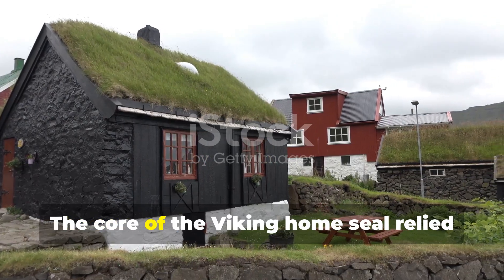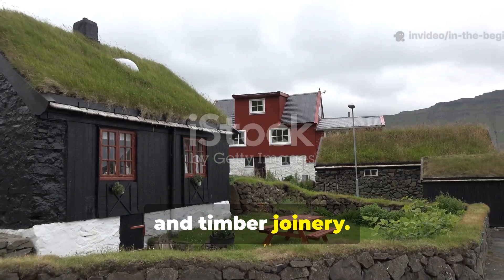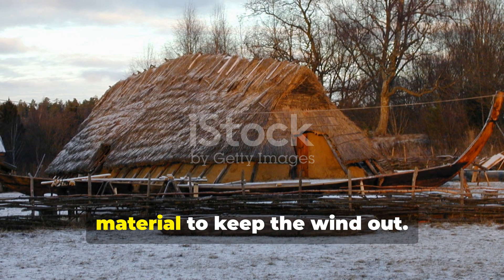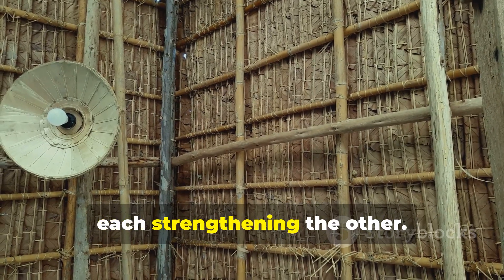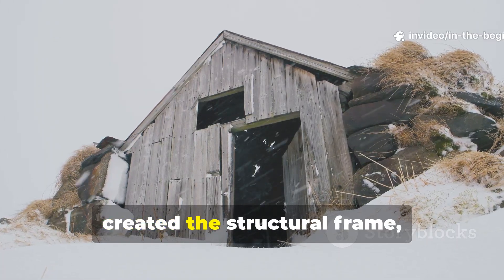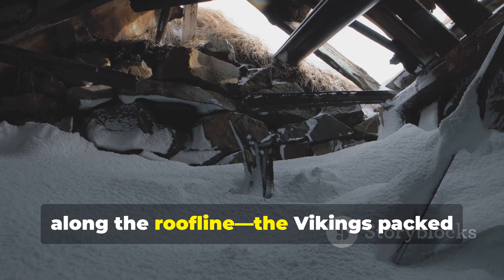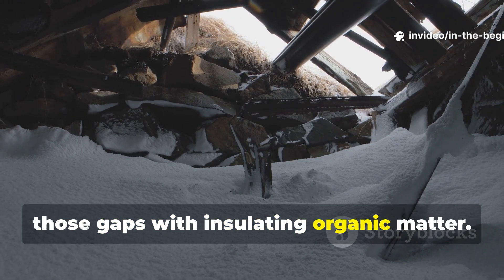The core of the Viking home seal relied on a strategic blend of turf, wool and timber joinery. The Vikings didn't depend on a single material to keep the wind out. Instead, they combined several elements, each strengthening the other. The timber skeleton of a longhouse created the structural frame, but where the wind tried to enter — between beams, under door frames, along the roofline — the Vikings packed those gaps with insulating organic matter.